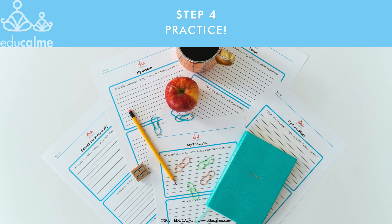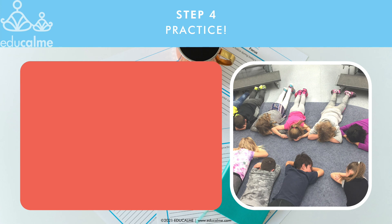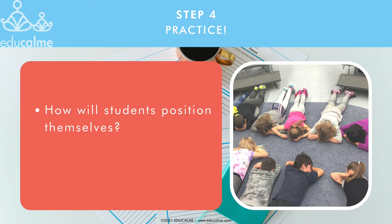Step four is the practice phase. Now that you've completed the planning and pre-teaching, you're ready to start your daily practice, where you'll be listening to the audios with your students. Decide where and how your students will sit — there's no right or wrong way to sit, just choose what will help your students to have success. Sitting at their tables, sitting in a circle on the floor, or choosing their own spots in the class. It's up to you to figure out what will work best for your students to have success in listening to and following along with the audios, with minimal distractions.